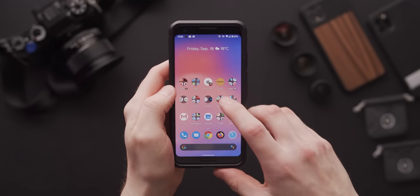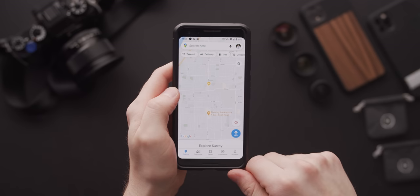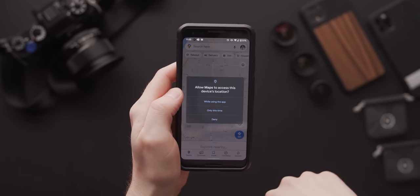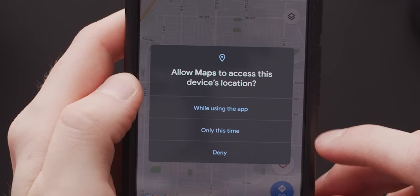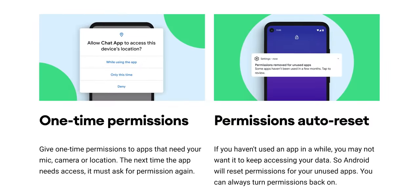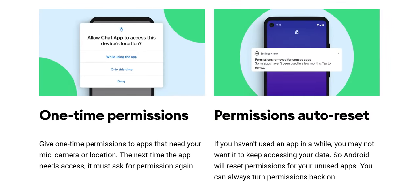The revamped permission system has arrived virtually unmodified from the dev preview, allowing users to grant one-time permissions for certain apps to use your camera or location, but only right now. Next time you open that app, it will have to ask for permission again. And apps that do have long-term access will have their permissions reset if they're not used for an extended period of time.